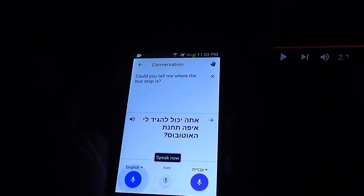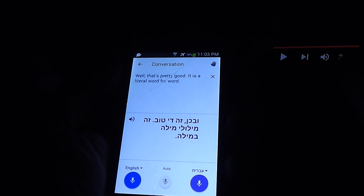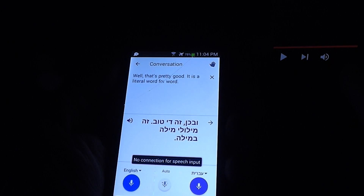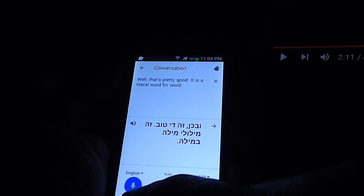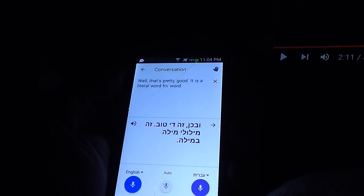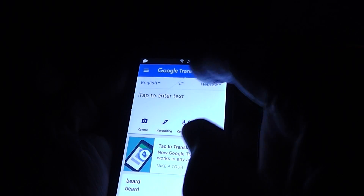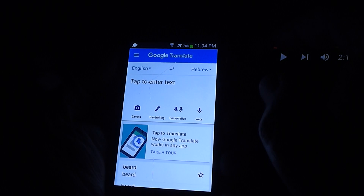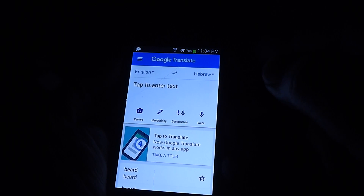Well, that's pretty good. It is a literal word for word. It's pretty good — a literal word for word. So it's very cool now that you can give it a word or type in a word and just have it read it back to you so that you can add it to your vocabulary and help expand your language.